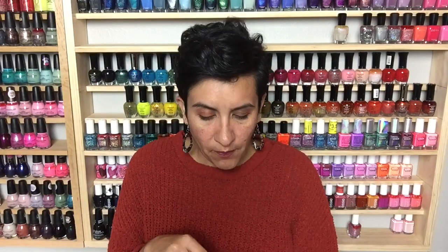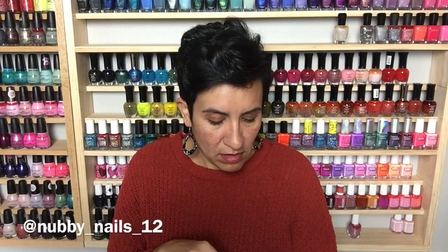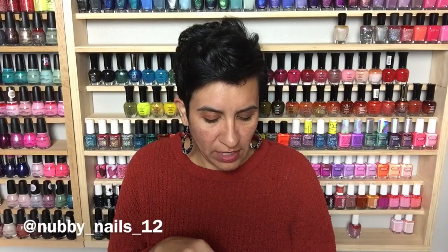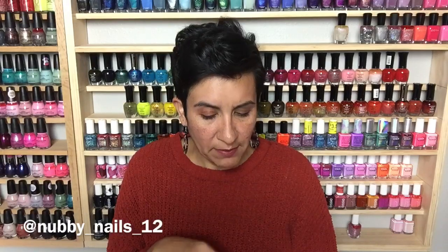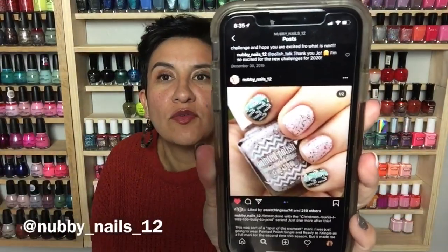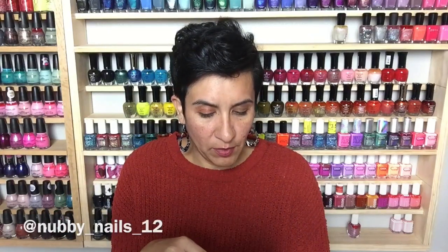Let's talk about some of the manicures I liked for the last month of the Untried Polish Challenge. I'll put everybody's usernames down below like always. This first one is from nubby_nails12 — she has on Painted Polish 'Single and Ready to Kringle' and did a little stamping with Sinful Colors 'Pine Away.' I thought it was so cute — the green has little candy canes stamped on it. Go over to her Instagram for a better look.